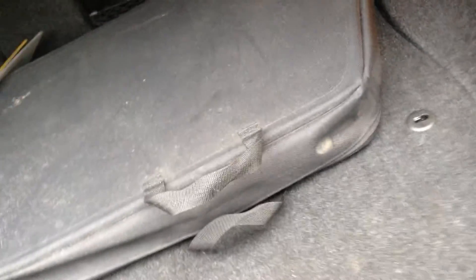Inside the boot, you have got your wind deflector in there, so it does come with a wind deflector, which is really nice.